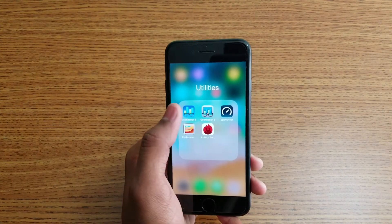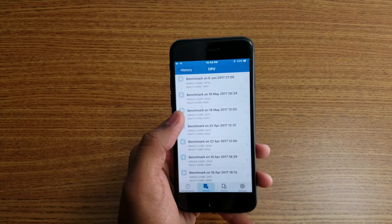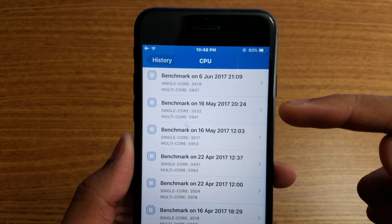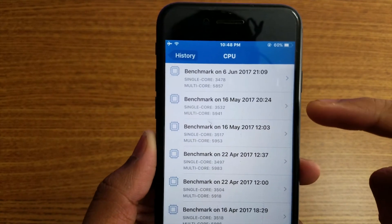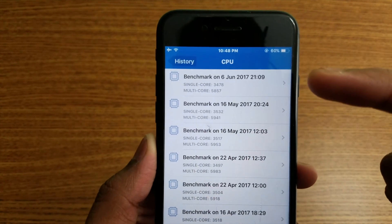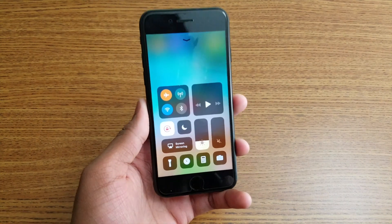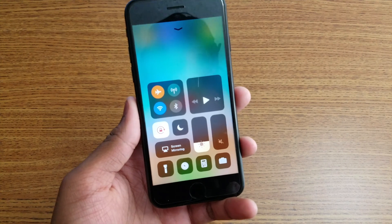Let me run Geekbench 4 and compare. I've already run it — as you can see, the first result is iOS 11 and the second is iOS 10.3.2. Look how much better iOS 10.3.2 scores. iOS 11 beta still gets a worse score. If you like this video give me a thumbs up, and if you have questions about iOS 11 let me know in the comments below. Peace out.